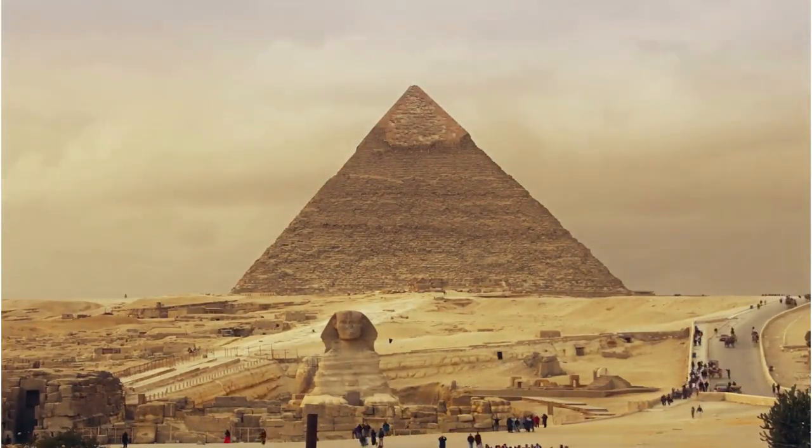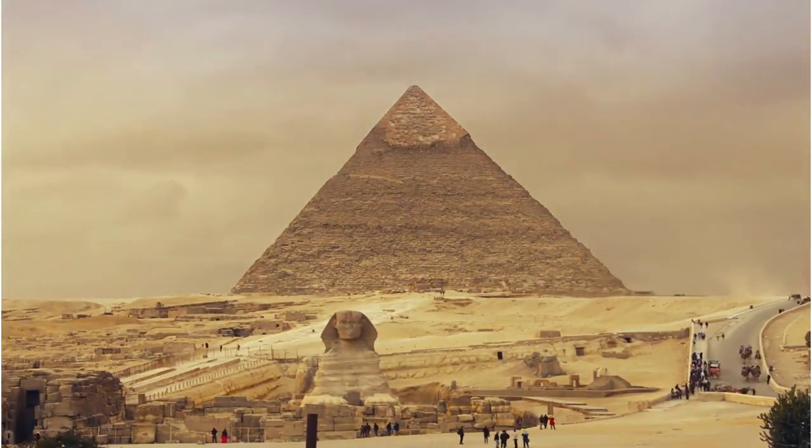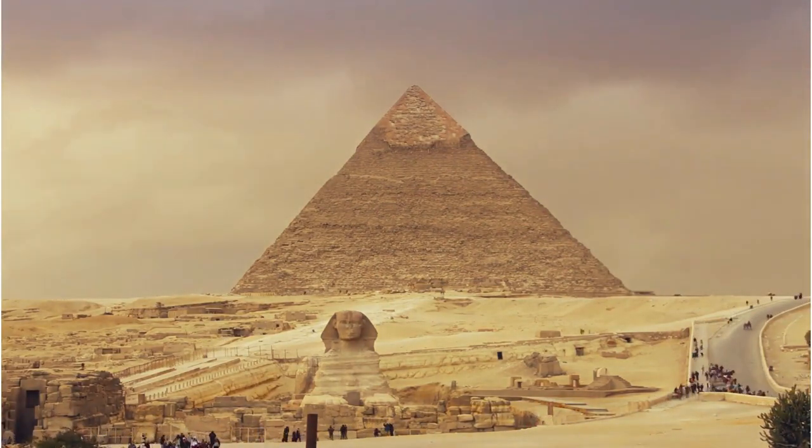Hey there, welcome back to our channel. Today we're going to dive into one of the most fascinating mysteries of ancient Egypt: the Dendera light.